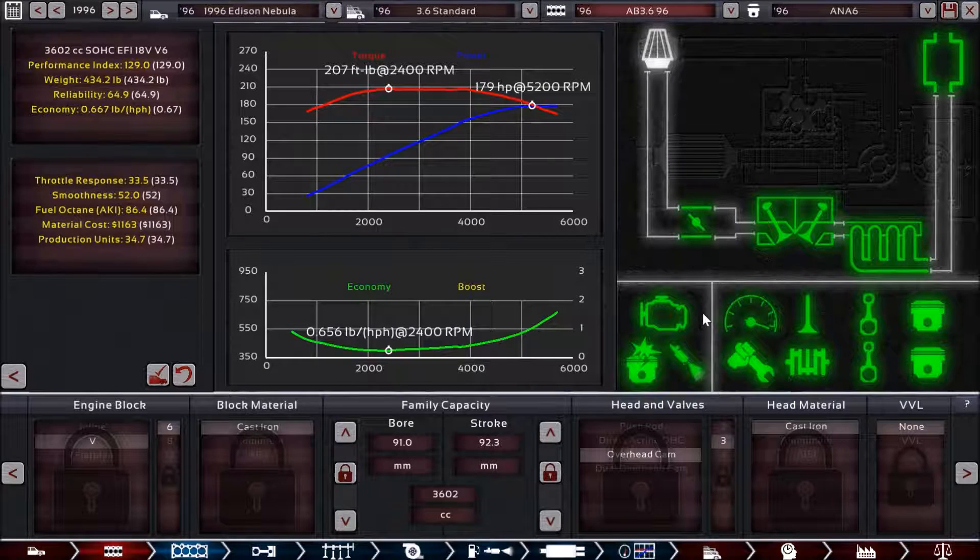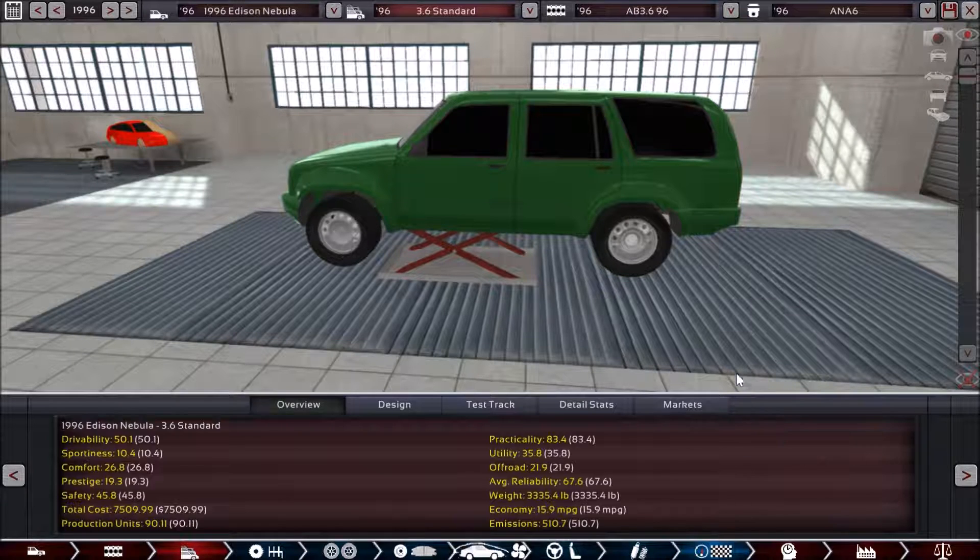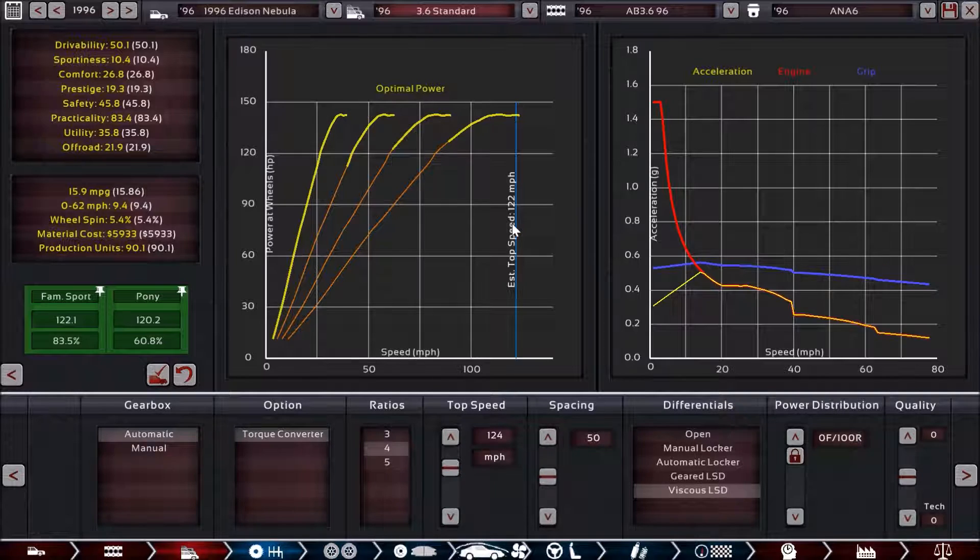Let's go ahead and take a look at the engine selection. These are going to be the same engines that are in the Asteroid, which is why I didn't have a separate video for making the engines for this model. It has the same performance of 179 horsepower and 207 foot-pounds of torque that you saw in the Asteroid. Moving on to the trim selection and the gearbox — all of these are going to be automatics; there are no manual transmissions set up for the Nebula. The gearbox we have is a 4-speed automatic, and all four gears are more or less used as acceleration gears. We don't really have an economy gear that goes beyond our estimated top speed, which gives us better 0-62 times but hurts overall fuel economy.